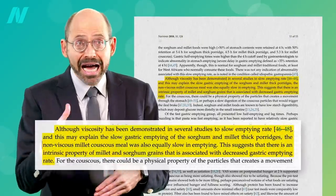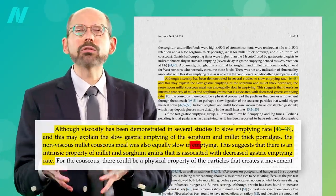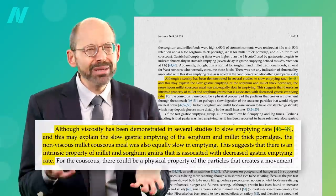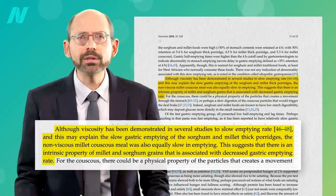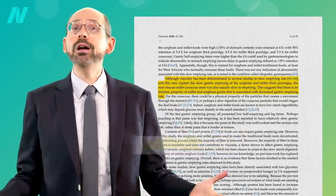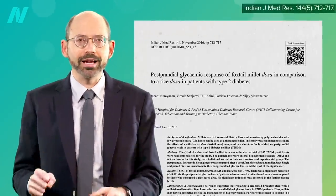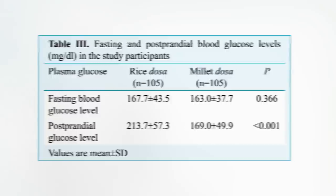Since the non-viscous millet couscous meal was also equally slow in emptying, this suggests there may just be something about millet itself that helps slow stomach emptying, which should blunt the blood sugar spike. And indeed, millet caused about a 20% lower surge in blood sugar than the same amount of carbs in the form of rice.